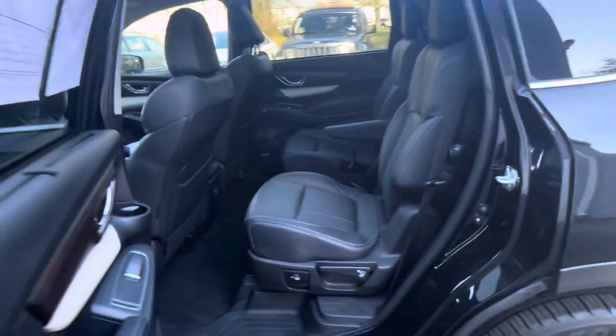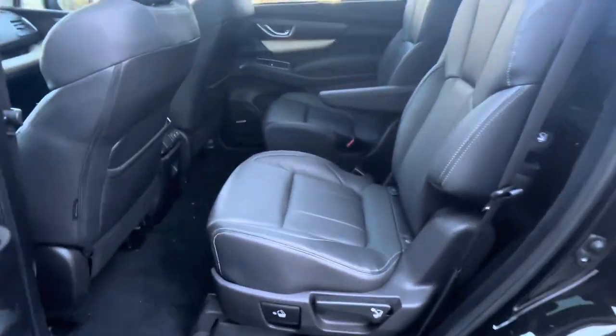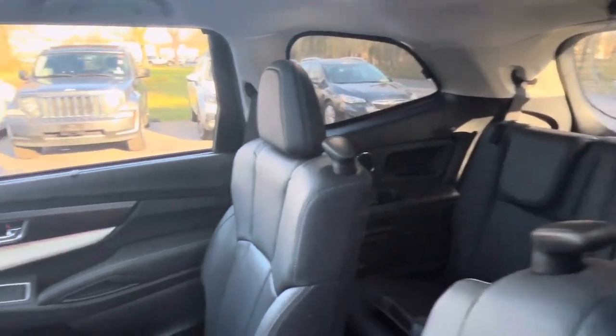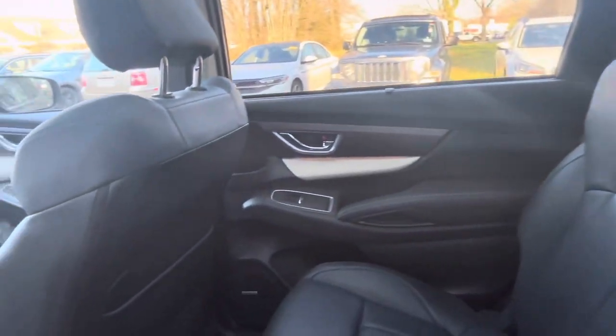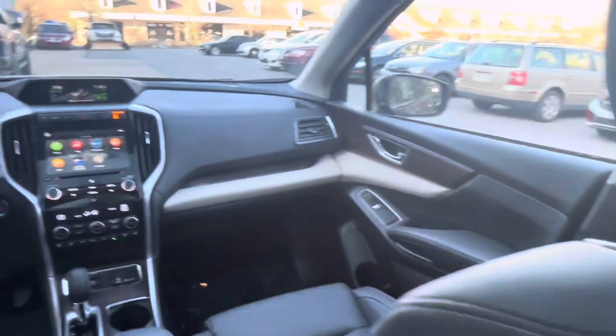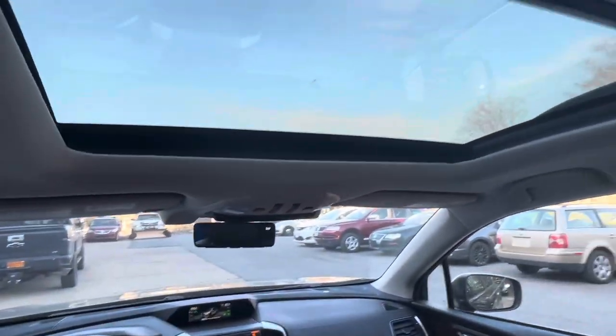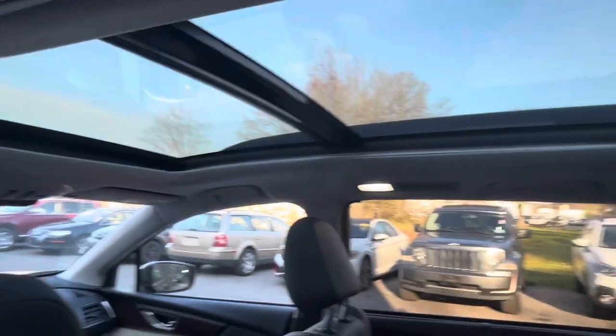Features like heated and ventilated front seats, a panoramic moonroof, and tri-zone automatic climate control ensure everyone stays cozy regardless of the weather outside. Plus, with versatile cargo space and convenient amenities like a power rear liftgate and second-row captain's chairs, the Ascent Touring adapts to your lifestyle with ease.